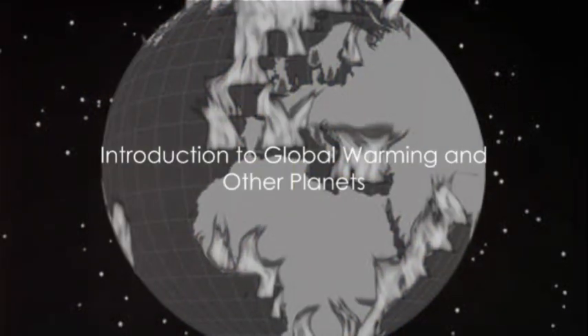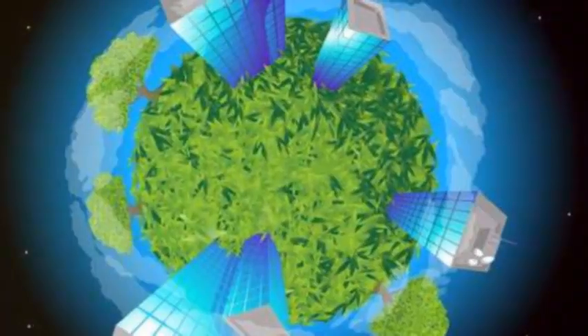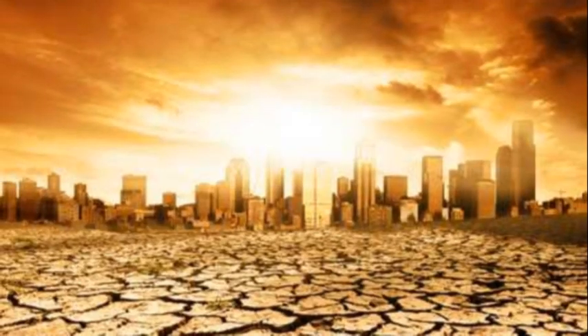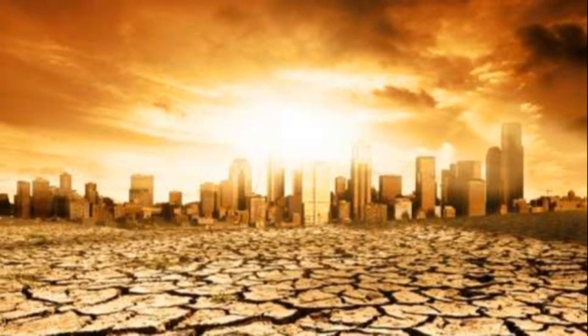Welcome, young explorers, to a fascinating journey through the universe. Today we will learn about an important topic called global warming and explore the conditions of other planets.